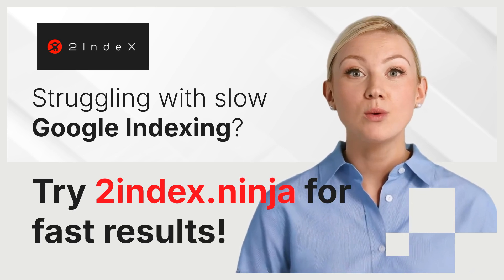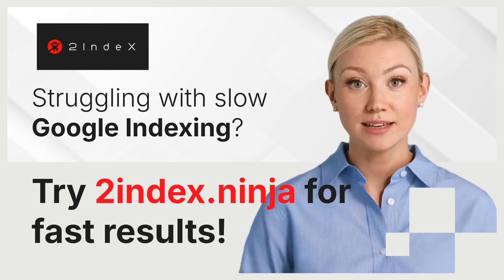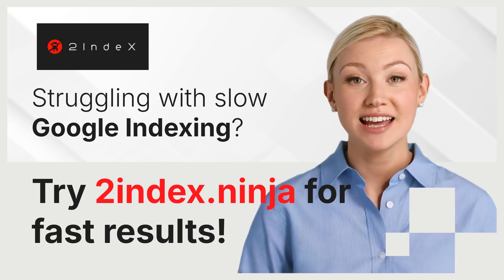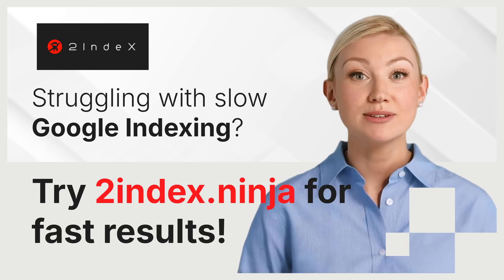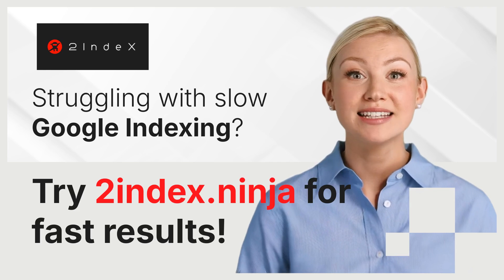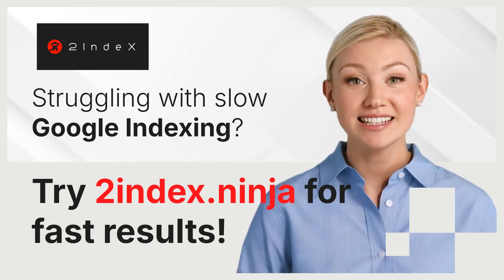Third, scalability: whether you need to index a single page or an entire site, 2indexNinja can handle it. This scalability makes it an excellent choice for websites of all sizes. Fourth, secure and reliable: your data and URLs are handled with care, ensuring that your content remains safe throughout the process. Our service is a trusted solution with a track record of success.